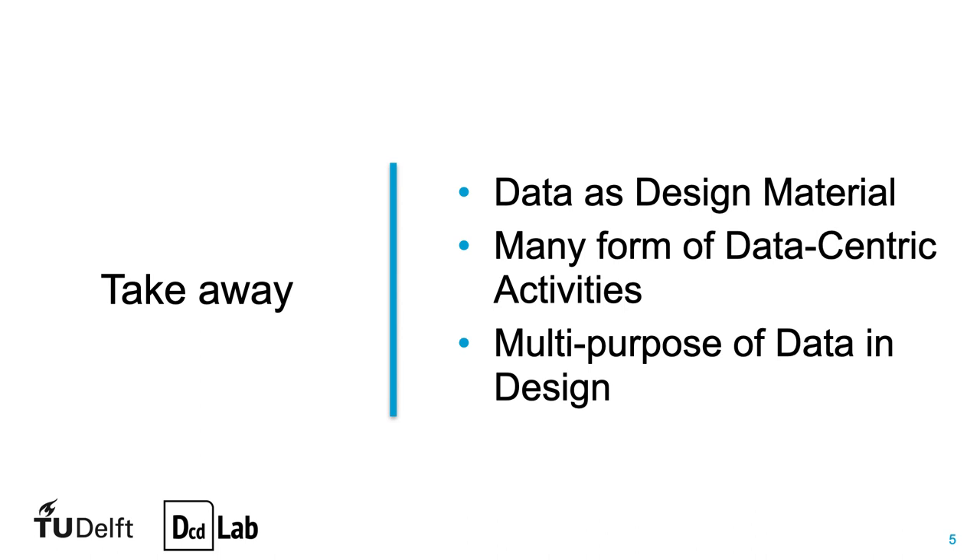Let's wrap up this series about designing for home emerging electricity technologies. Beyond the energy context, I hope you've got an idea of what we mean by data as design material. Leveraging data in design can take many shapes and purposes throughout an iterative design process.